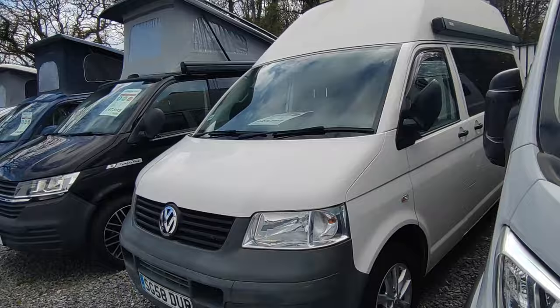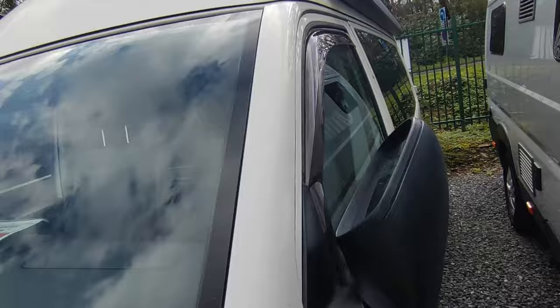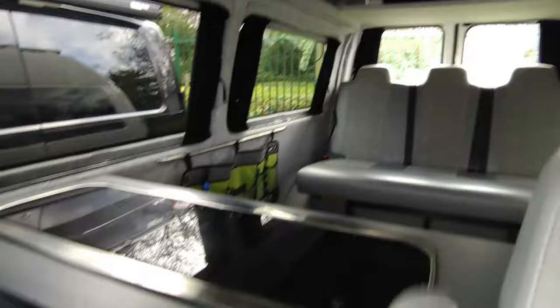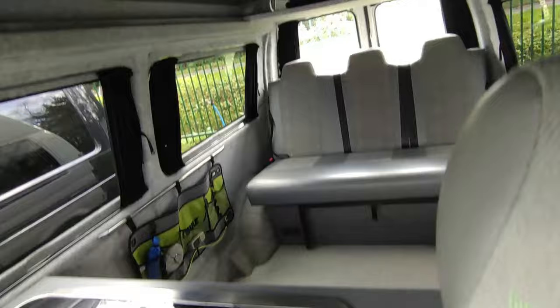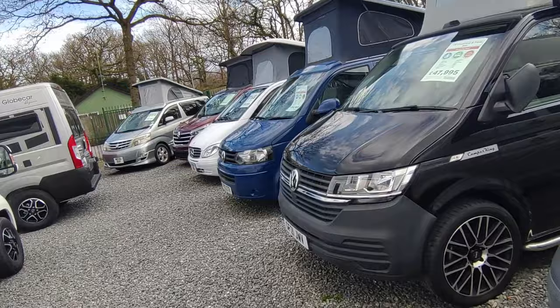We've knocked VW prices down to the lowest possible. This Double-M gives you a VW high roof with a full-width three-seat-belt rear bed — they've achieved that by putting the kitchen across the middle, which gives you five seat belts and a full-width bed instead of a narrow bed. Niche but we've sold it a couple of times before. Bombproof 1.9 turbo diesel, now at £19,950.